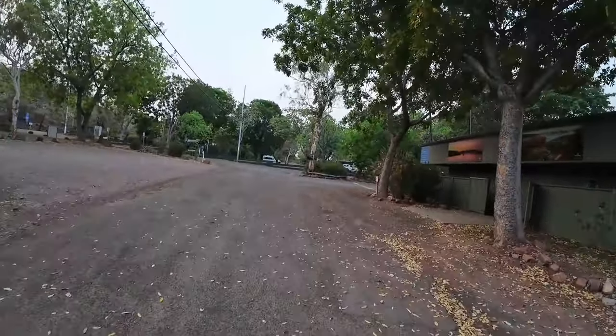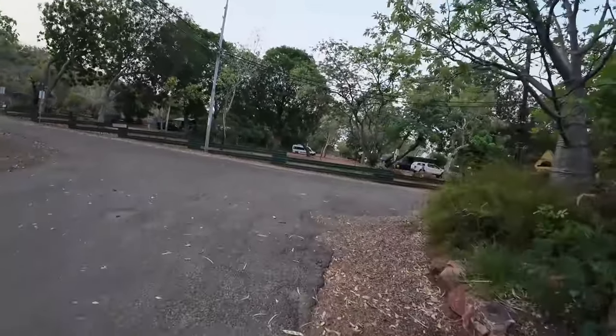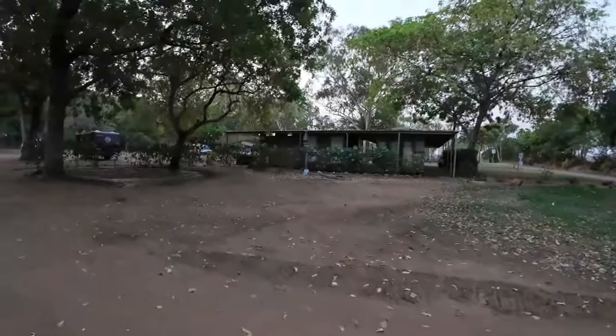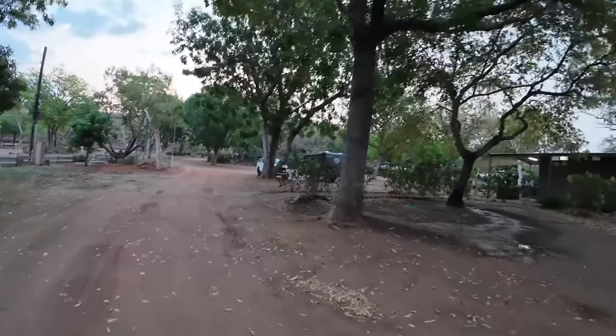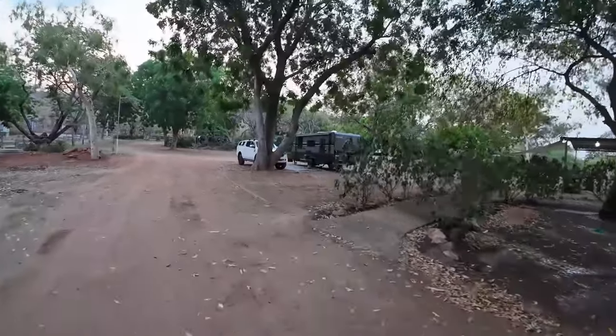I'll take you over to the powered caravan camping sites now. The wind's come up this afternoon — it's been probably about 38 degrees today. Yesterday it was closer to 40 but it wasn't as hot as the Northern Territory, thank goodness. To my right here are the amenities blocks — they are unisex toilet showers, but one cubicle per shower and toilet, which is great. John's packing up, ready for us to go in the morning.